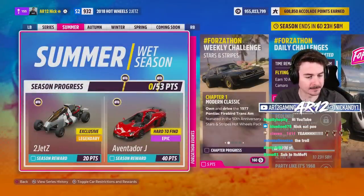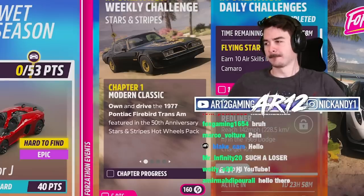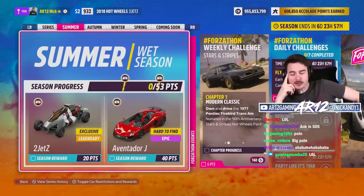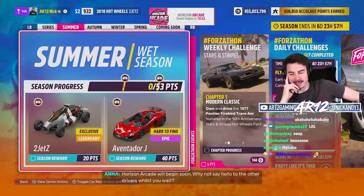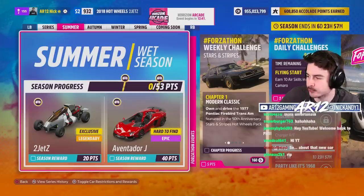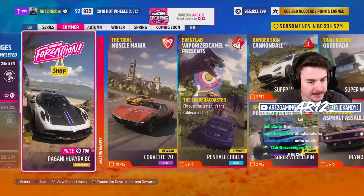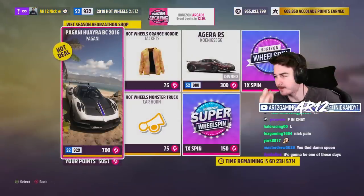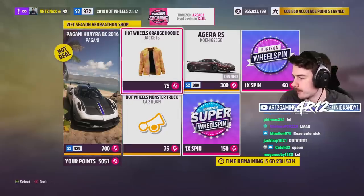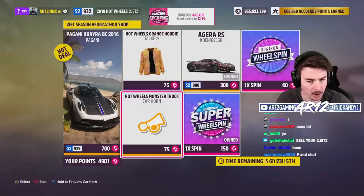Today in the festival playlist — welcome back to another episode of Nick Spends 400 wheel spins to get a car one day early. Moving on, off to the Forza-thon shop, you can get a Pagani and a Koenigsegg, or you can probably spin the wheel 500 times. I'm gonna buy another one — Hot Wheels Monster Truck Carhorn. Yoink!